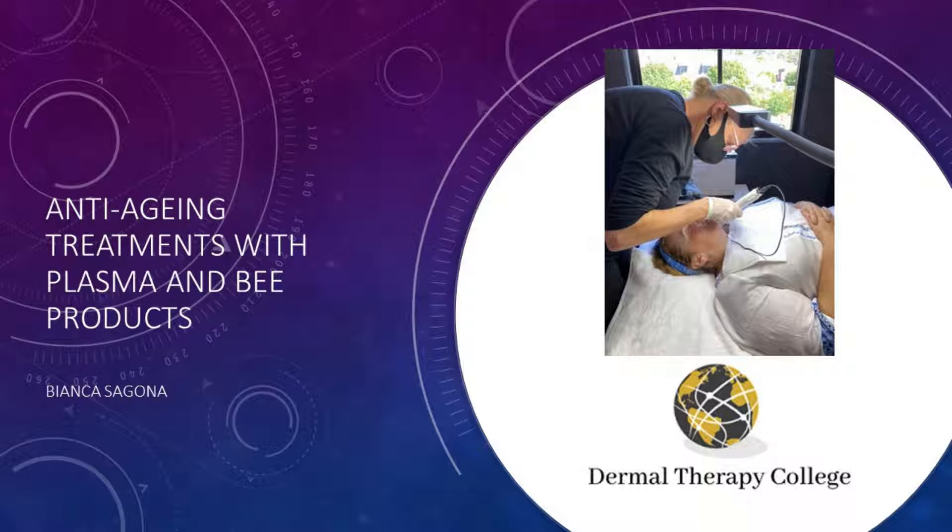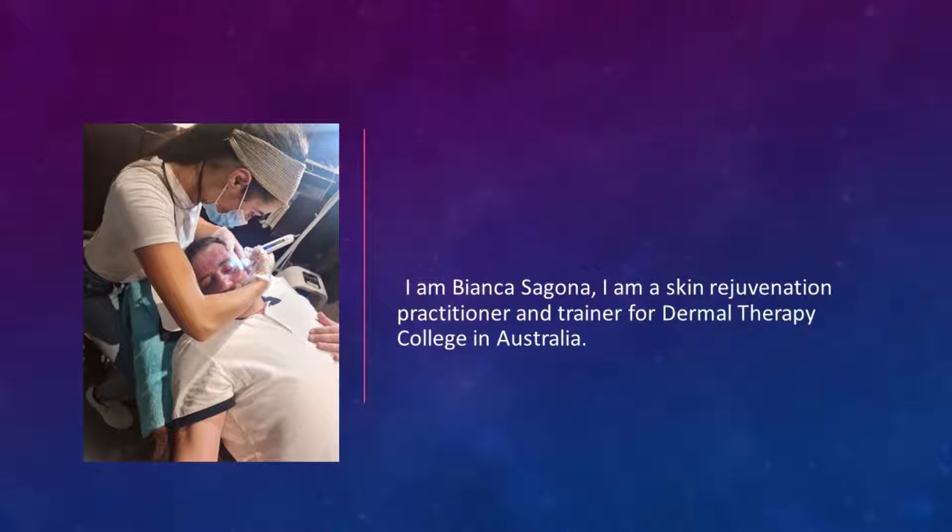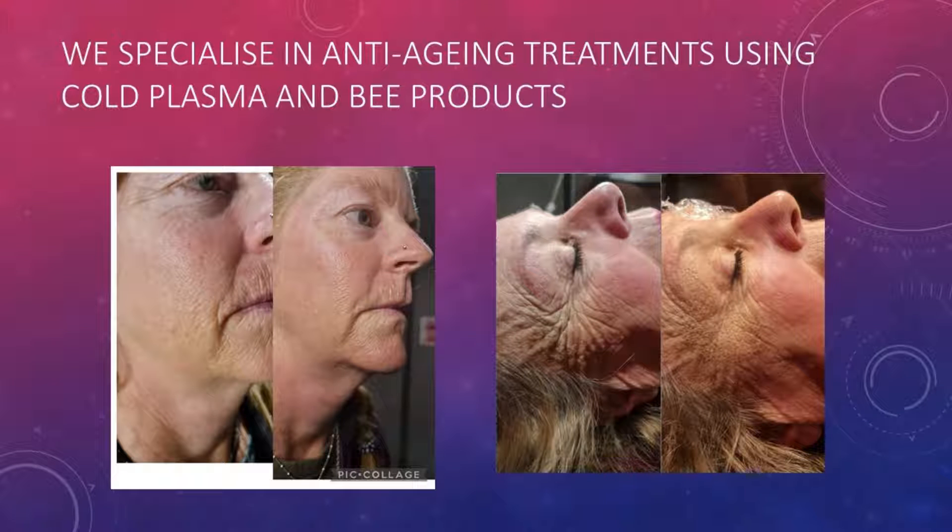Anti-ageing treatments with plasma and bee products. I am Bianca Sagona. I am a skin rejuvenation practitioner and trainer for Dermal Therapy College in Australia. We specialise in anti-ageing treatments using cold plasma and bee products.